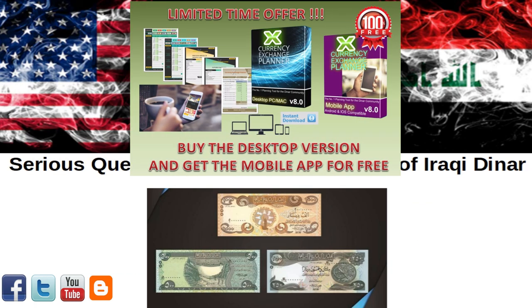Pick up your free trial copy of the newly upgraded Currency Exchange Planner in the description of this video, voted the number one pre- and post-RV planning tool for the dinar community. Created by a denarian, for denarians, to ensure your exchange goes smoothly and for mapping out all your future financial goals and assets.